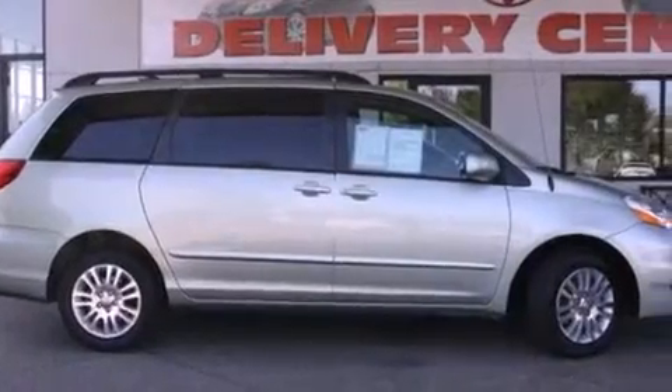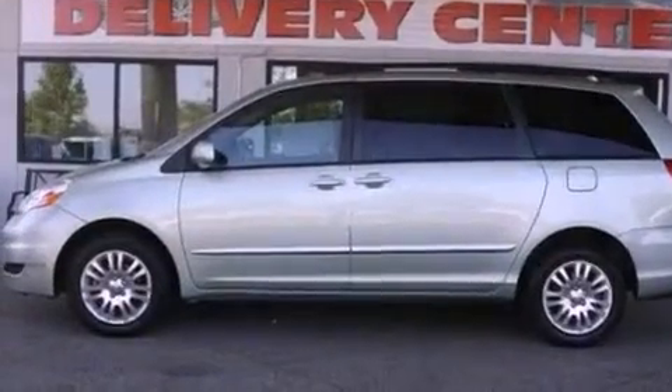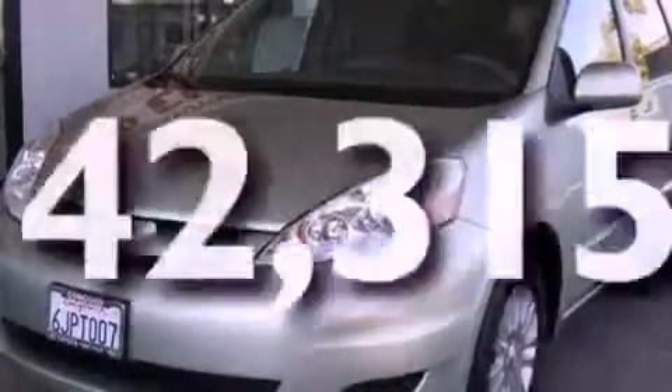Features include a moonroof, alloy wheels, traction control and stability control systems, a premium sound system, a leather interior, a passenger side vanity mirror, roof rails, an anti-lock braking system, dual power seats, and this vehicle has fewer than 43,000 miles on the odometer.